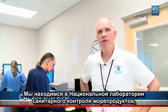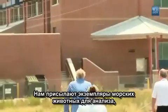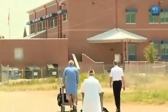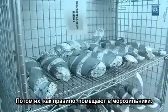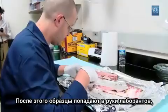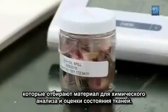We're at the National Seafood Inspection Laboratory, which is part of NOAA's National Marine Fisheries Service. This is where we receive the samples and check them into our chain of custody system. The samples are usually placed in a freezer, put in a cube for processing, then delivered to the dissection teams for both sensory and chemical analysis.